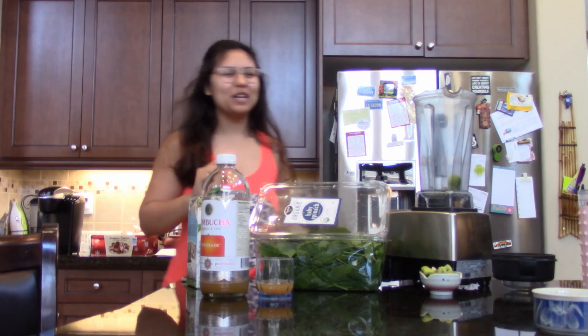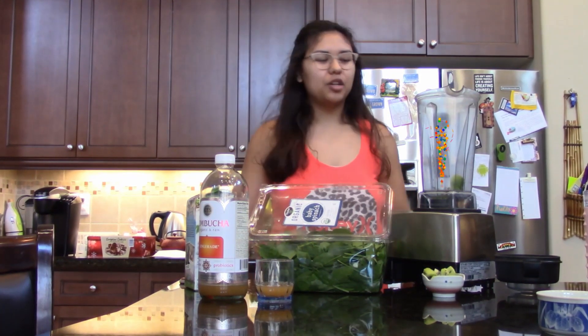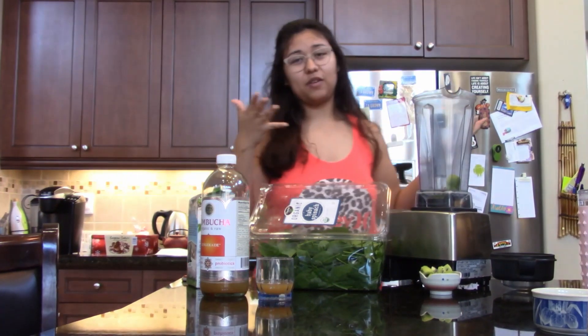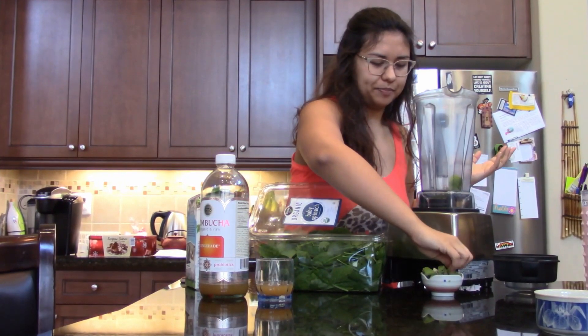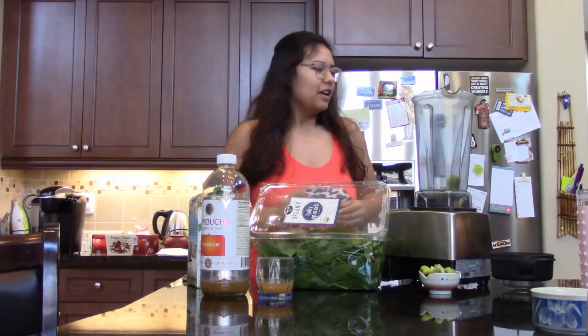Today I'm going to be doing a smoothie video — this is the best green smoothie you'll ever have, and benefit-wise for your health it's pretty great. Happy new year! I hope all of you had a good time.